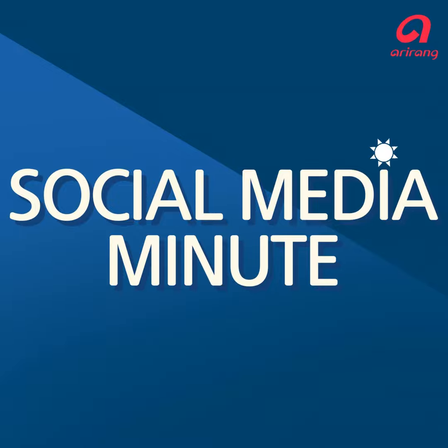The way we consume and share news today is largely rooted in social media outlets, which is why we decided it's important to look at what's being discussed online — from the hottest issues to trends and certainly some controversies. We're joined by Erica for our Social Media Minute. Good morning, good morning, happy Friday!